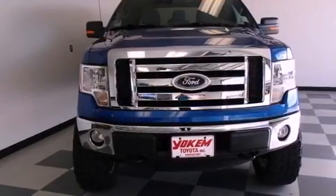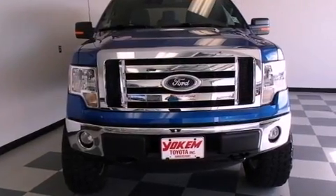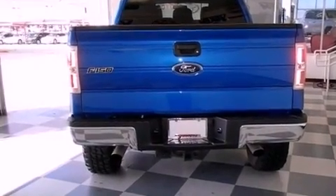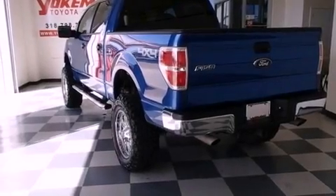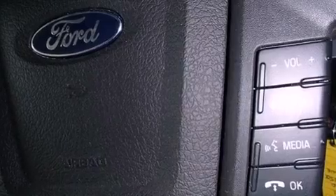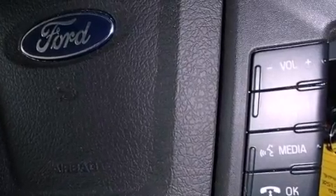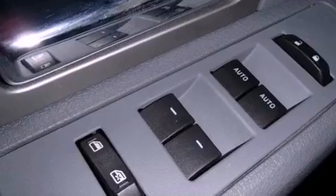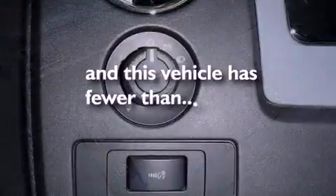Features include a double wishbone independent front suspension, a low tire pressure indicator, traction control and stability control systems, an engine immobilizer theft deterrent system, a passenger side vanity mirror, an anti-lock braking system, a passenger side airbag, rear seat child-proof door locks, air conditioning, and this vehicle has less than 9,000 miles.